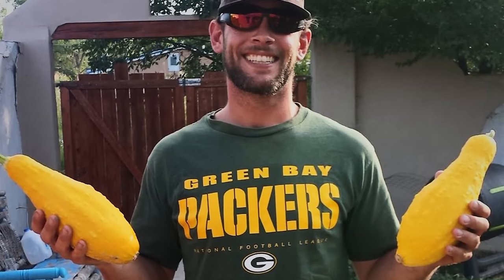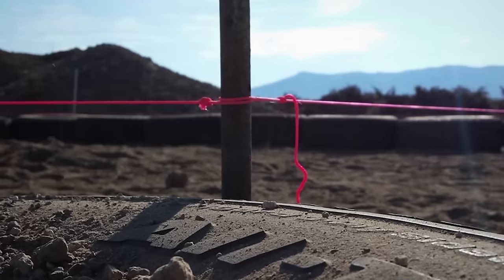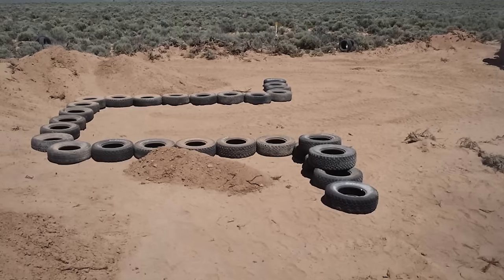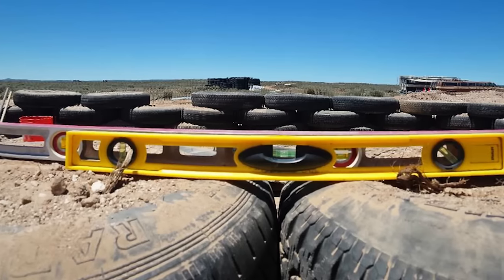Three years later, here in Taos, New Mexico, I have purchased land and started building my own place. I moved out here mid-June of this last summer, started tire work as far as laying it out and pounding the tires for the dirt.